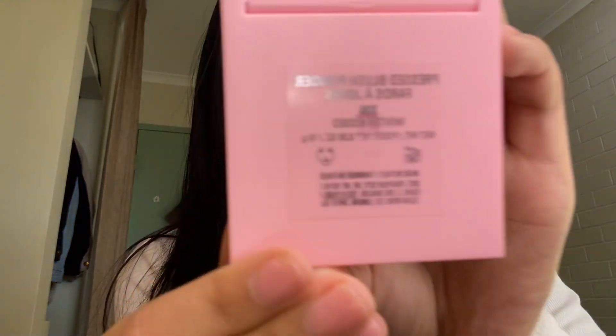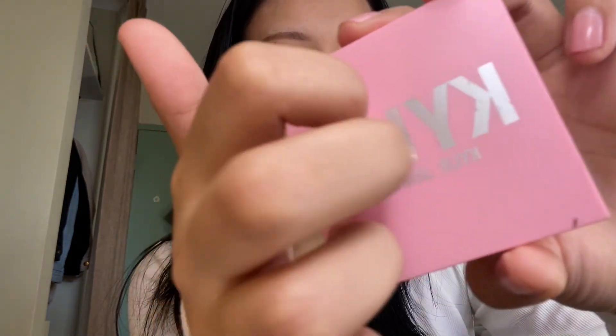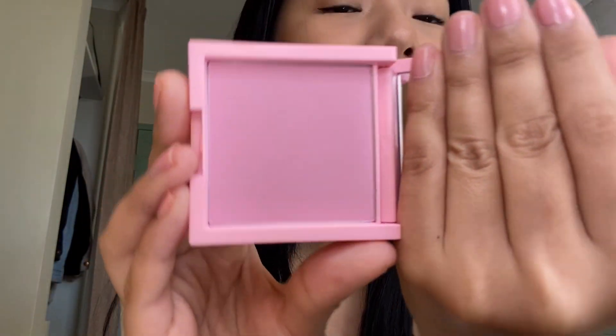The next thing I have is this Kylie Jenner blush. This is in the shade Winterkissed. This is very famous all over TikTok and I wanted to try her blushes, so I got Winterkissed by Kylie Jenner. This is like one of my favorite blushes — she has such a pretty shade. I'm not wearing it right now; right now I'm wearing the ELF blush.